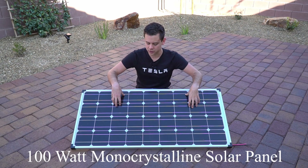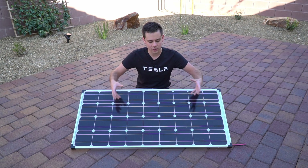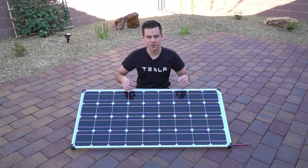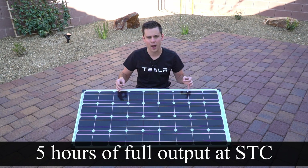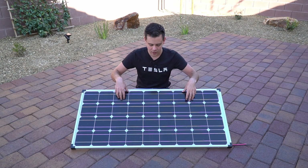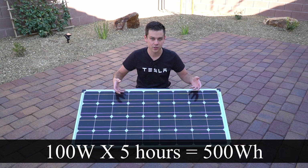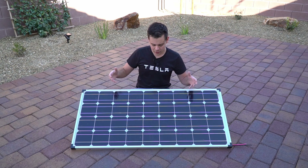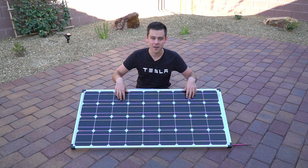This is a 100 watt monocrystalline solar panel. For most latitudes and weather conditions in America you can expect to get five hours of full power at STC, or standard test conditions. So we can say this panel can produce 500 watt hours a day. I can actually produce 600 or 700 watt hours because I live in Las Vegas, but for this comparison we'll go with 500 watt hours.